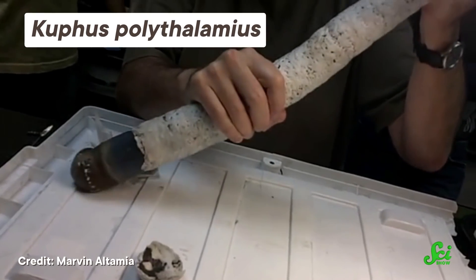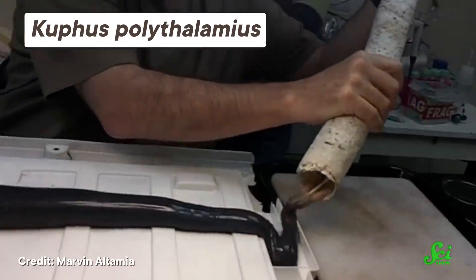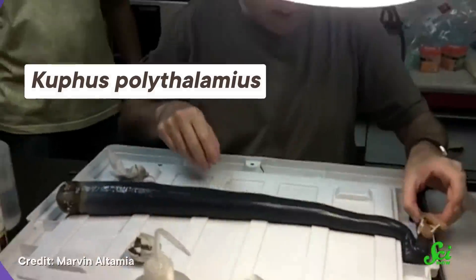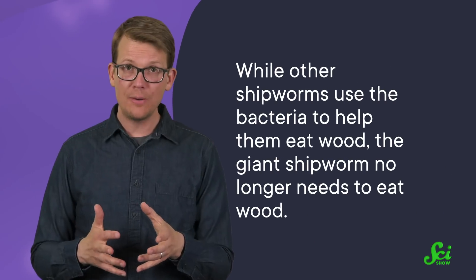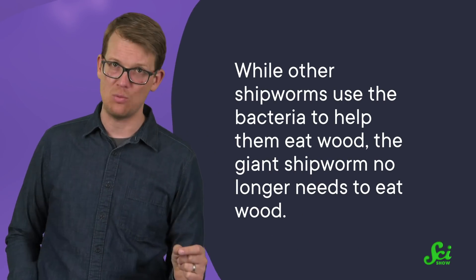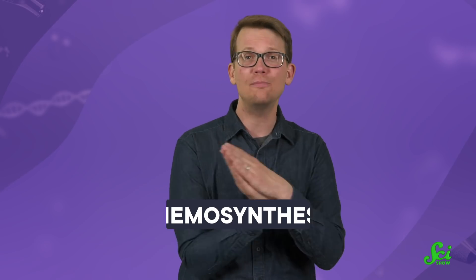Among shipworms, the giant shipworm stands out — not just because of its size, which is really big at around 60 centimeters — but also because it has evolved such a tight partnership with bacteria. This clam came from a wood-eating ancestor, yet its bacteria are a different species than those residing in other shipworms. While other shipworms use bacteria to help them eat wood, the giant shipworm no longer needs to eat wood. Instead, it relies on these bacteria to turn hydrogen sulfide, a chemical found in rotting wood, into food through a process known as chemosynthesis.